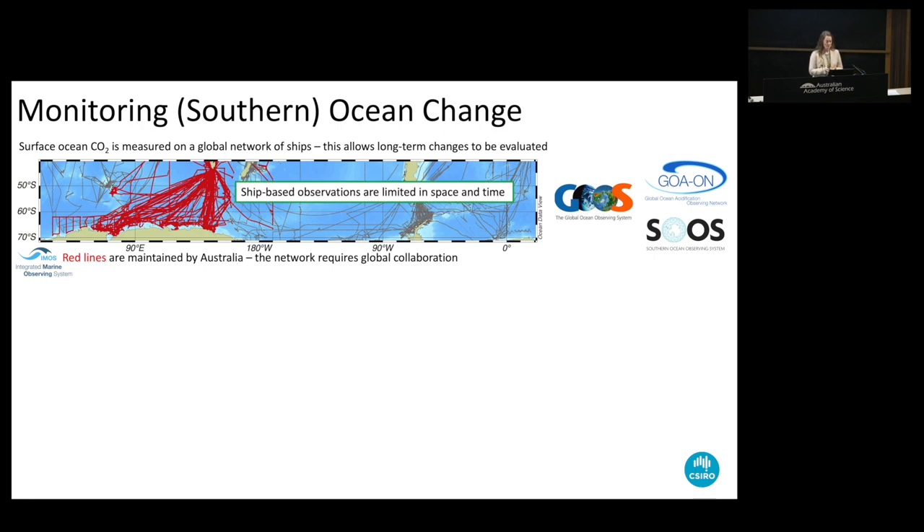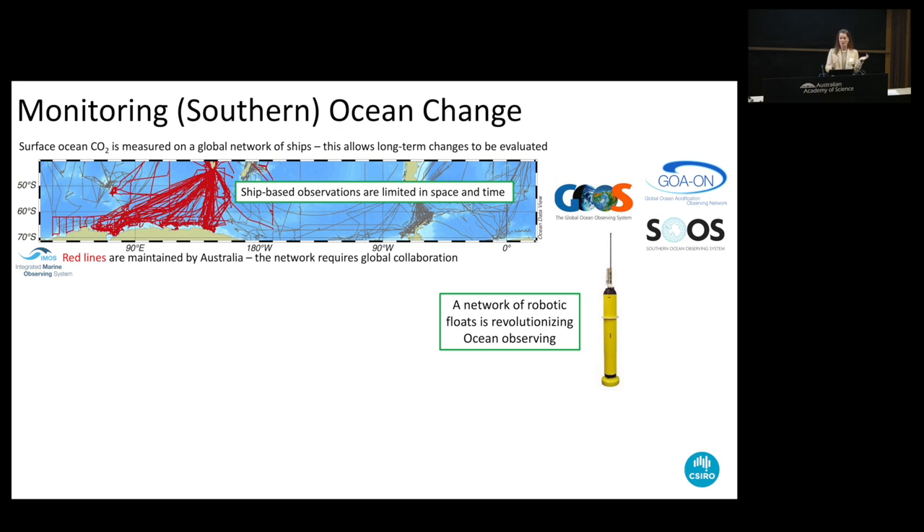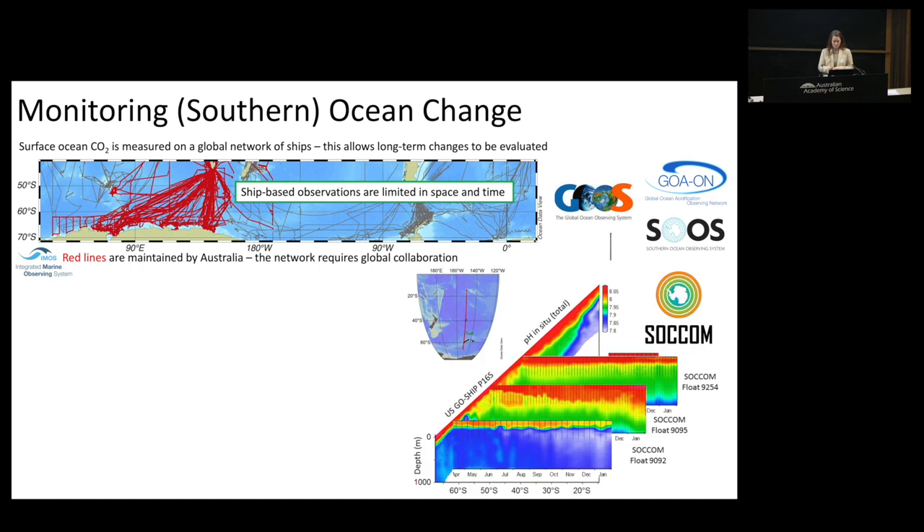Ship-based observations are limited in both space and time - they only give us the upper layer of the ocean and only when the ship is there. Over the last decade for biogeochemistry, and now two decades for physical oceanography, we've undergone a revolution in ocean observing thanks to a network of robotic Argo floats and biogeochemical Argo floats that collect information, last five to seven years in the ocean, and do profiles about every 10 days. Sections of the ocean are reoccupied by ships about every 10 years, allowing us to do inventories of ocean heat and carbon.